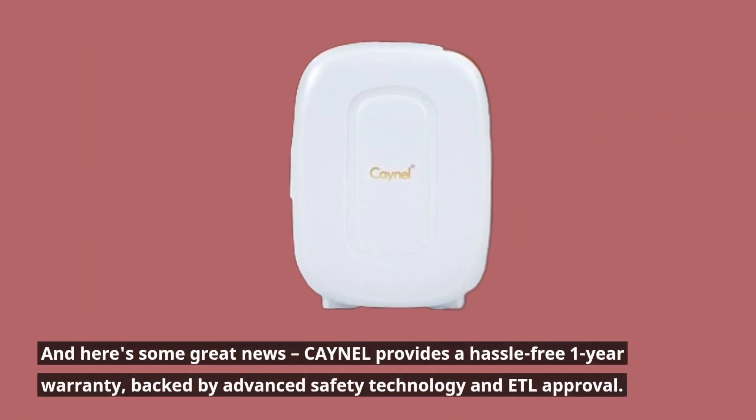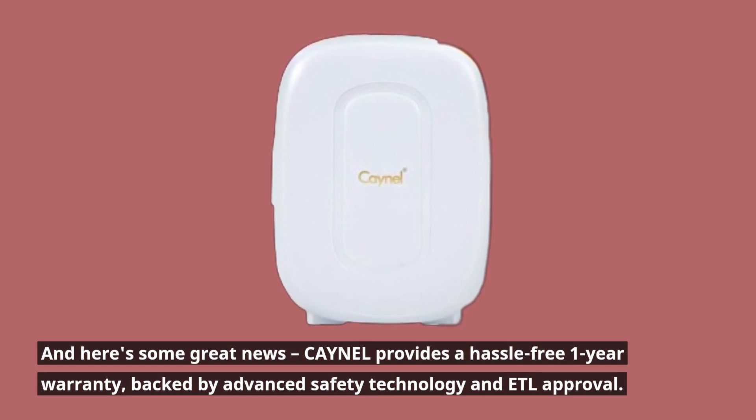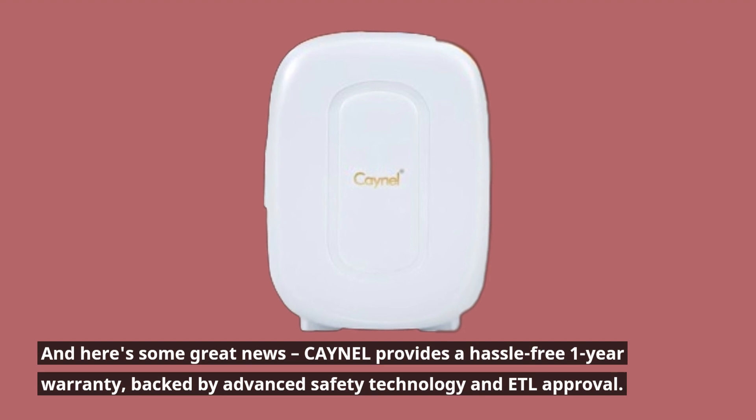And here's some great news: CAYNEL provides a hassle-free one-year warranty, backed by advanced safety technology and ETL approval.